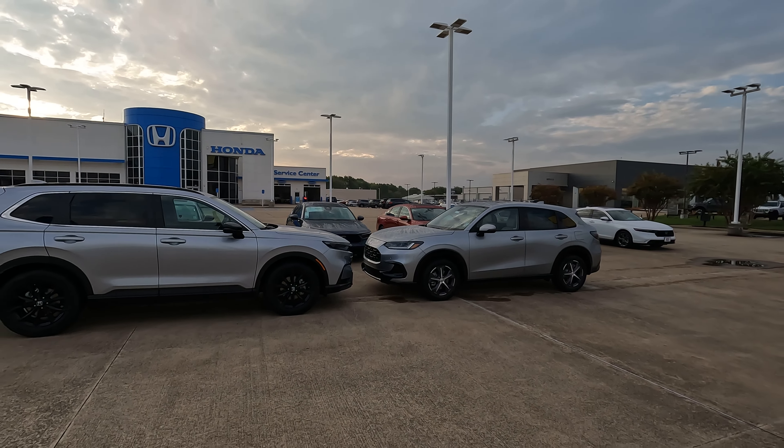Both the CR-V and HR-V feature dual zone climate control and heated seats — though not ventilated seats. Both models are confirmed to have the same dual zone climate control setup, with heated front seats only.